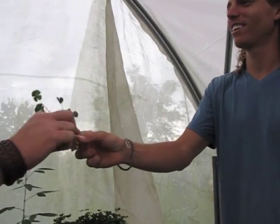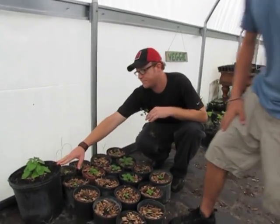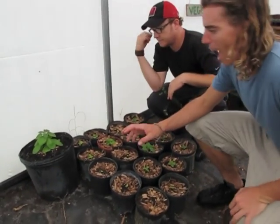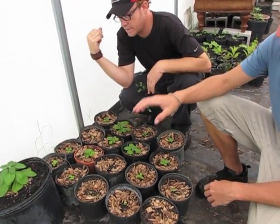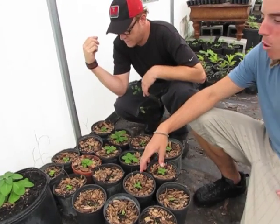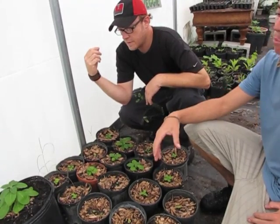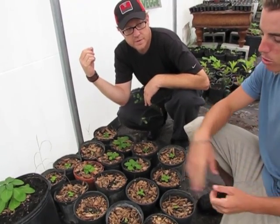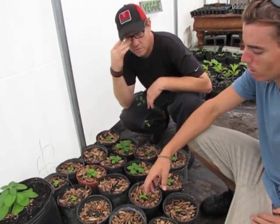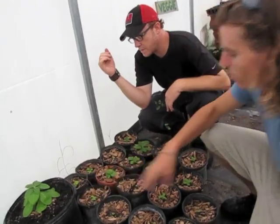Right here we're looking at ashwagandha. This is known as a medicinal plant — they grow a lot of it in India and it actually grows as a ditch weed over there. But it is used for everything from minor health ailments to more severe colds and flus. It's a very popular medicinal plant.